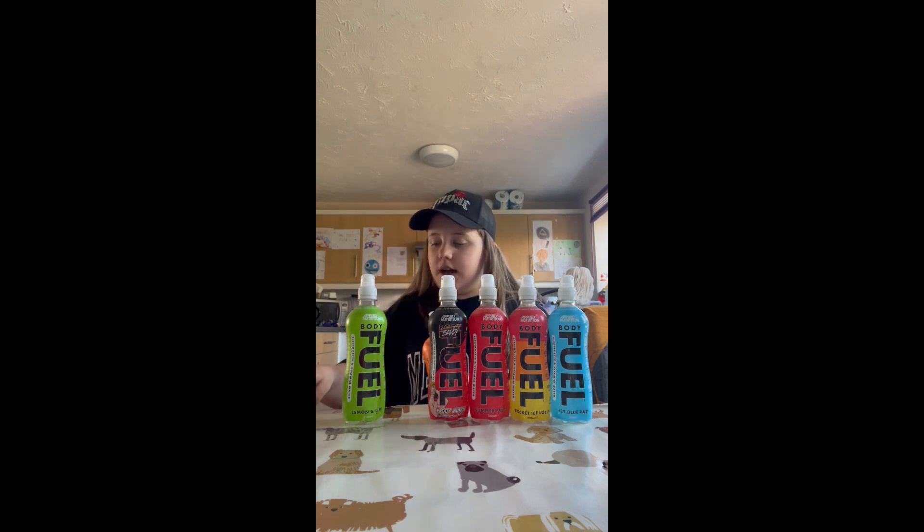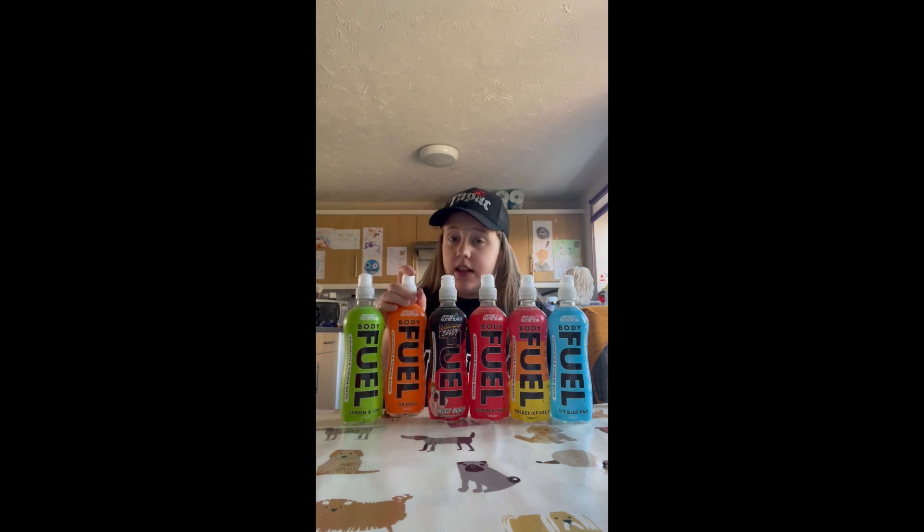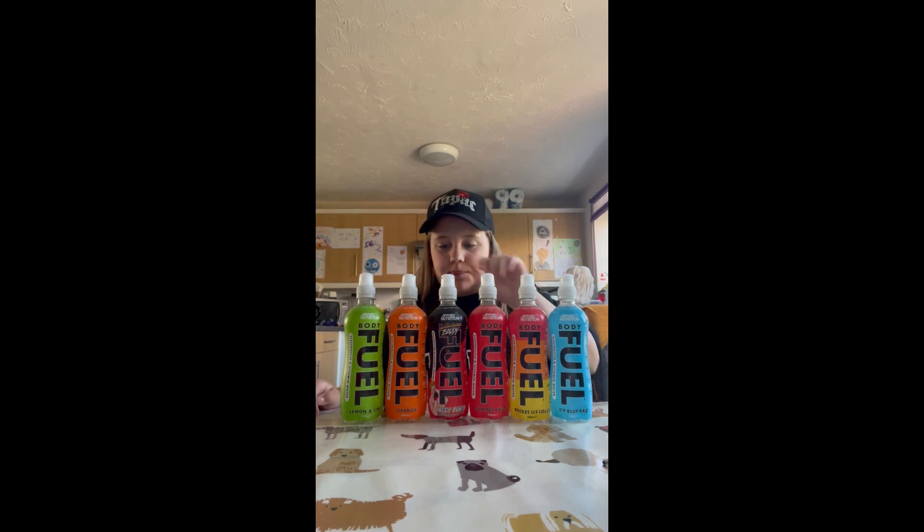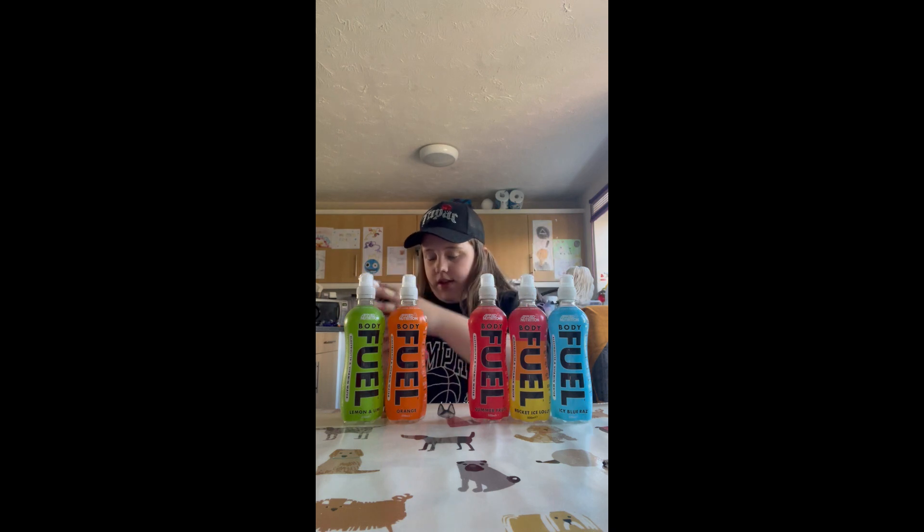Next we have an orange Body Fuel flavor. That's pretty nice. There's not as much flavor as the lemon and lime but you can definitely tell it's orange. I'm gonna give that an 8.5 to be honest. Next we have a new flavor that is Paddy Punch.